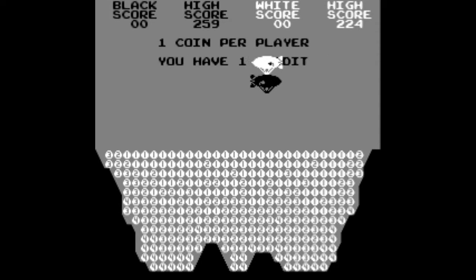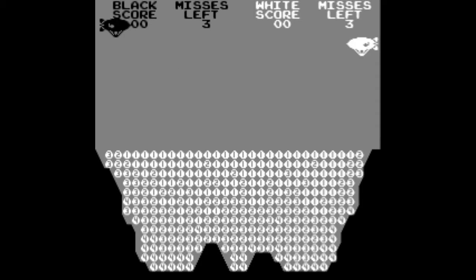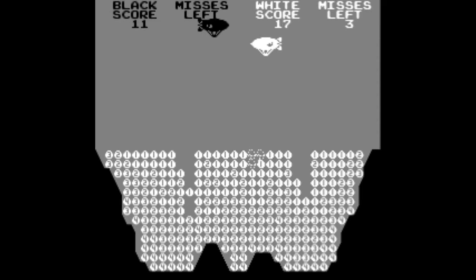I'm doing another retro arcade series video. This game came out in 1977 by Atari, it's called Cannonball.